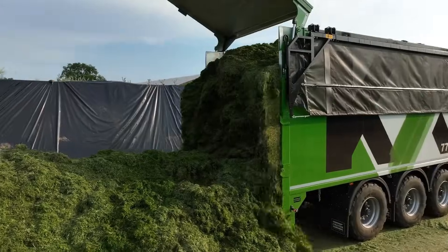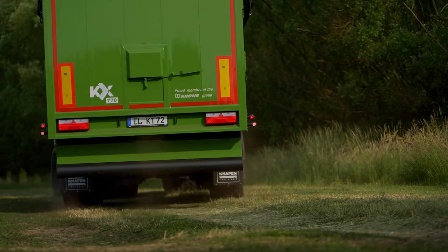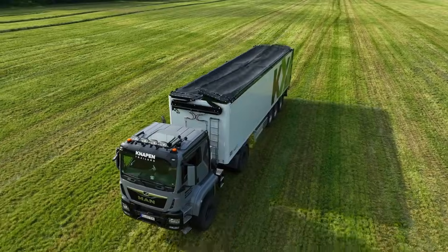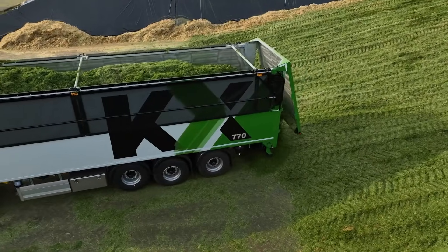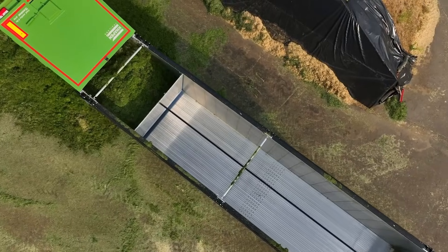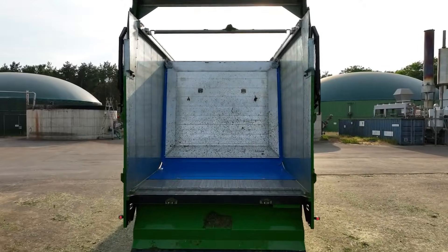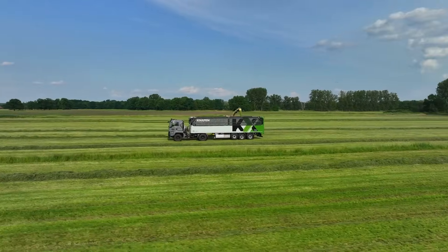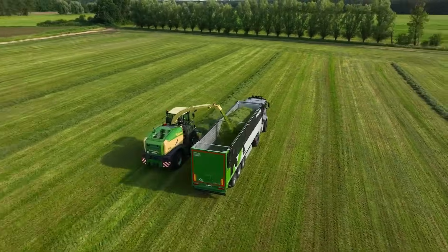Operators can manage the moving floor, hydraulic tailgate, and tarp or net systems remotely, improving safety and ease of use. Because the floor moves horizontally, there's no risk of tipping near power lines or obstacles, making the KX ideal for farms, storage pits, and mixed work environments. With its blend of high capacity, smooth operation, and strong safety features, the Kanapan KX offers a reliable, high-performance solution for modern bulk hauling.